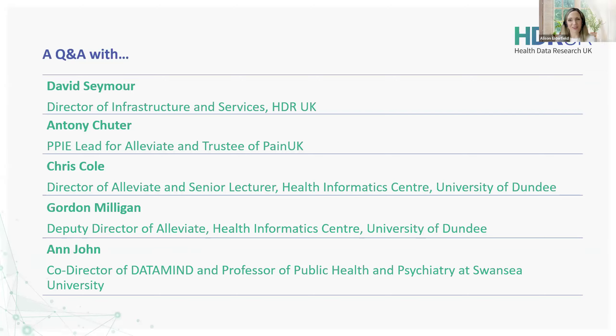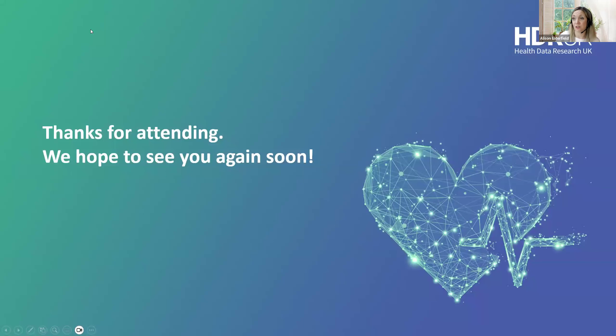Thank you very much, and thank you everybody for a wonderful webinar this afternoon. We are now past three o'clock. Thank you so much for attending, and to all the speakers and all the effort that's been put in. Thank you very much, and we'll see you again soon.